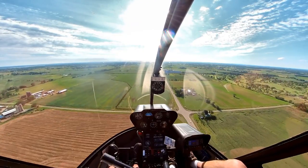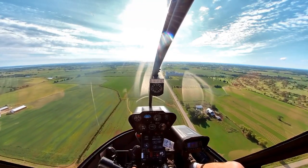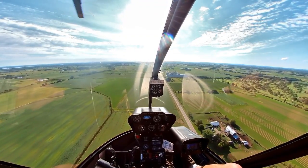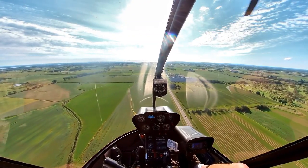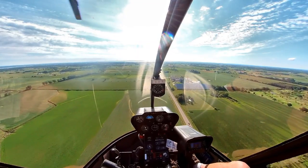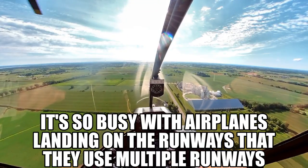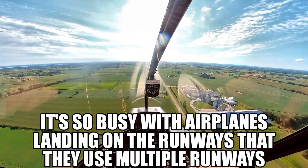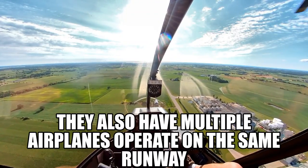570 is two miles. 570, green dot, clear to land runway 27. Green dot, clear to land 27, 570. Let's slow it down to about 60-ish for now and give them a chance to get on out — let them stay ahead of us and maybe get on the ground before we get there.